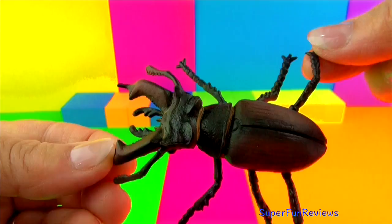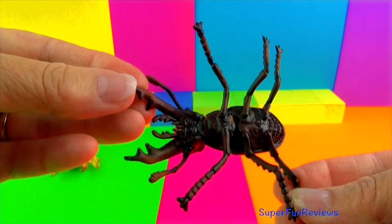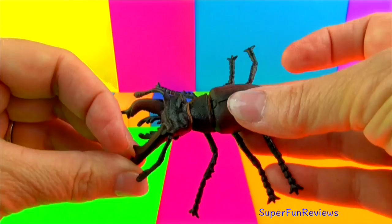This is a stag beetle. The name comes from the male stag beetle's extended jaw, which looks much like a stag's antler. The male beetles use their jaws to wrestle each other to get what they want. The female stag beetle is smaller and has smaller jaws.